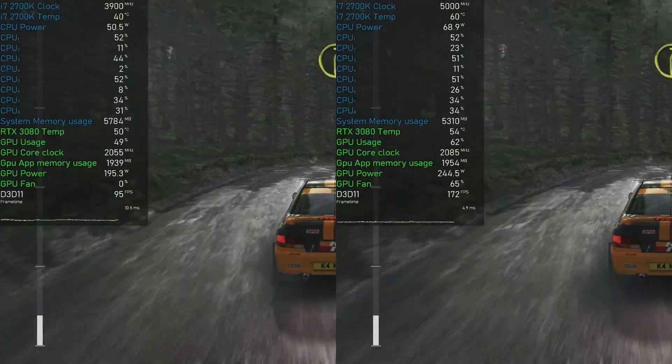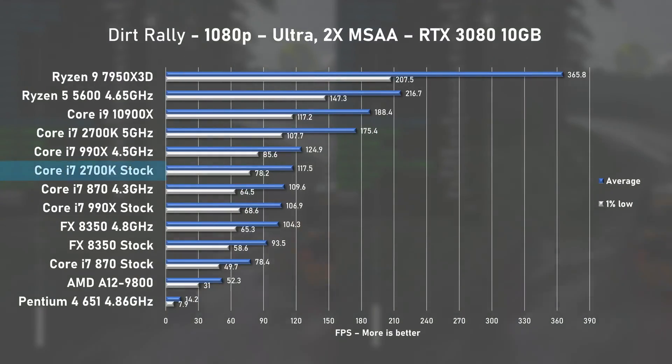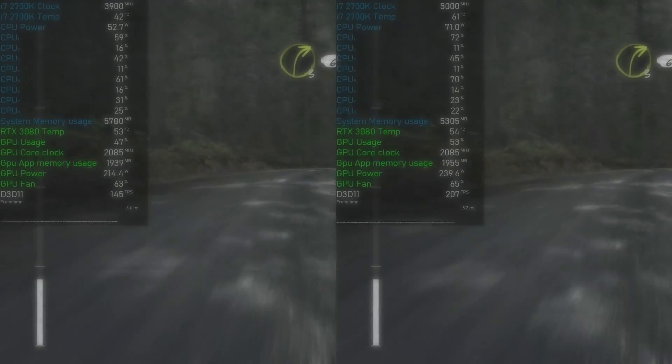CPU usage seemed somewhat low in Dirt Rally, but despite this, the stock 2700K pushed 117fps on average. Overclocking brought dramatic improvements, and with 175fps on average, the result looks almost unreal. How is this nearly 12-year-old CPU within reach of the 10900X? That's the magic of Sandy Bridge.